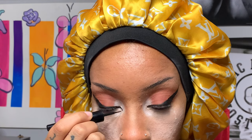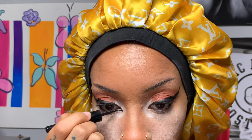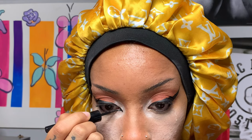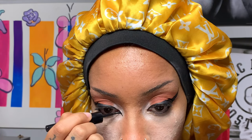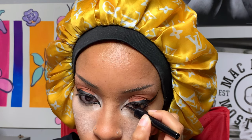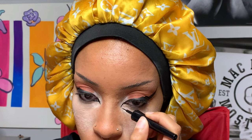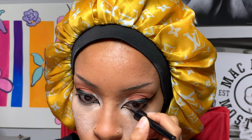Now I'm putting black eyeliner in my waterline. I actually do this in every makeup look — it doesn't matter if I'm doing a winged liner on the top of my eyelid or not. I feel like it just elongates my eye and makes it look more feline, more elongated. I really like that.